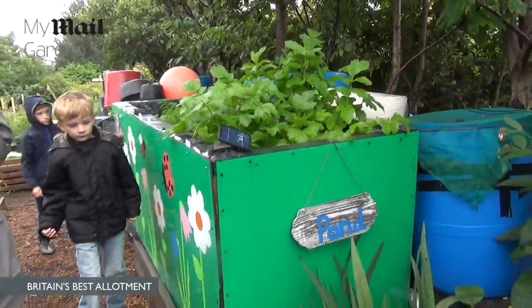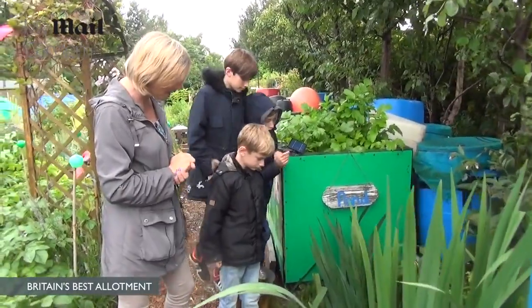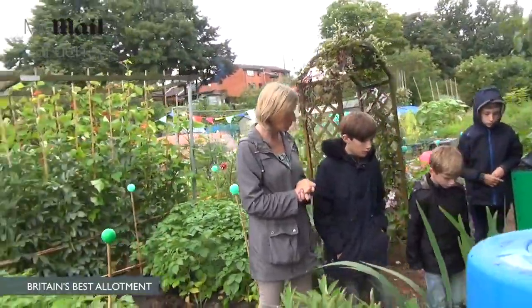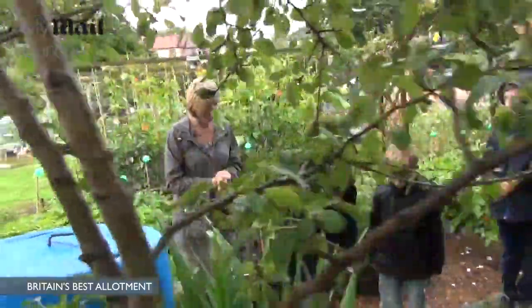We put a wildlife pond in — we've got froglets in there, tadpoles with legs, newts, and big frogs. What else, boys? We've got snails and we've got leeches.